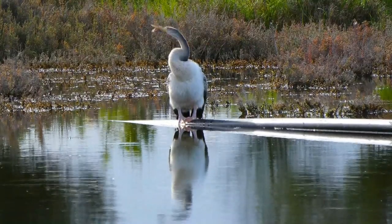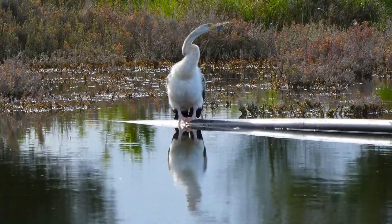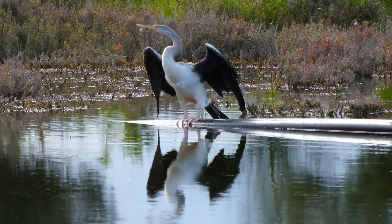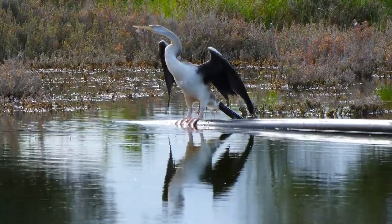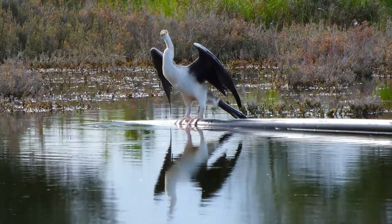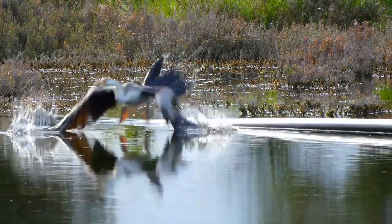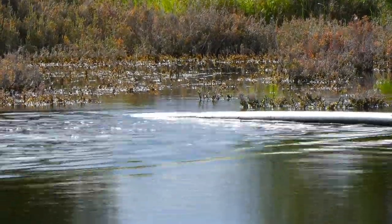The irony is that tiger snakes also like water, and they can be very large — they're one of the most venomous snakes in the world. When they're swimming along, they can often do a rather similar kind of thing, which can be a bit of a worrying experience. But let's hope she does well. And off she goes now — she's decided to leave me. I hope you enjoyed the little bit of video. I'll see you later.